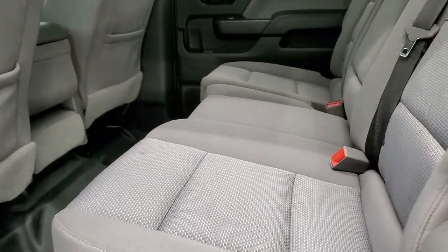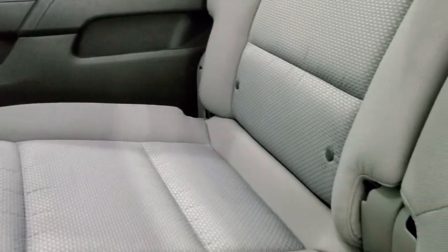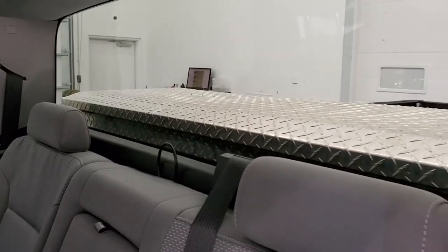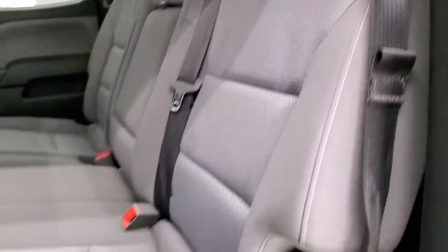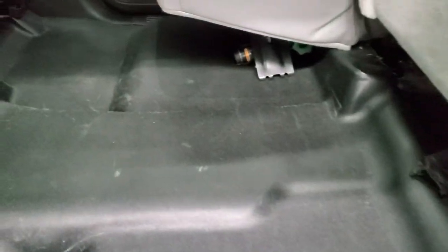The back seats are just as nice as the front seats — very nice and clean back here. You do get the LATCH child safety system for any child car seats you may have. Fixed glass rear window. No rips or tears. These seats fold up for extra storage, and you get rubber floors back here too.